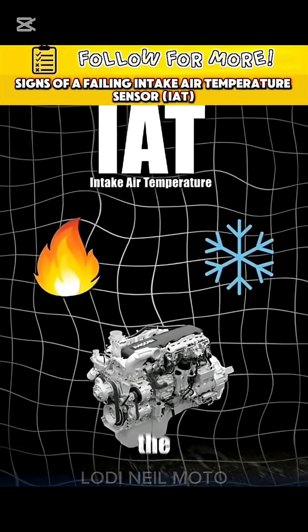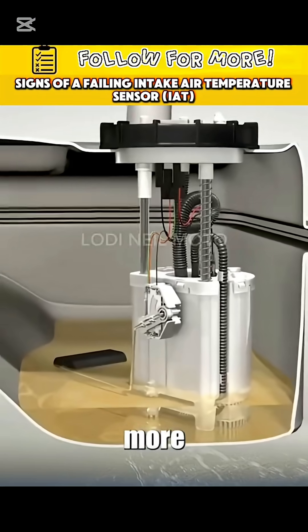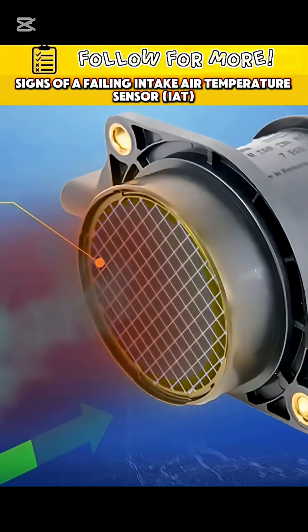The intake air temperature sensor, aka IAT, tells your engine how hot or cold the air is. Colder air is denser and needs more fuel. Warmer air is thinner, so it needs less. Simple.